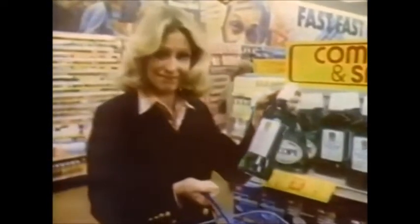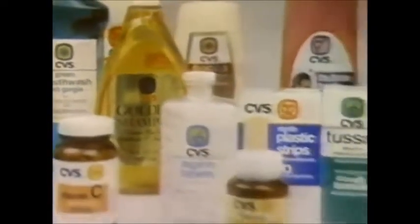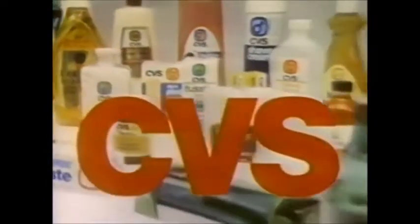CVS brand products. What they cost may bring you in, but what they do will bring you back. See what you say about CVS.